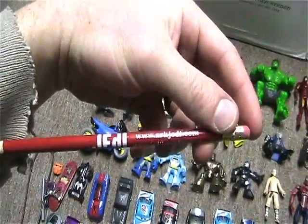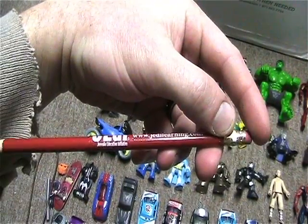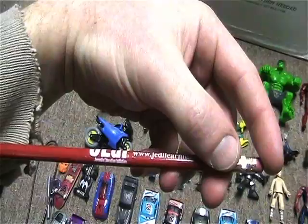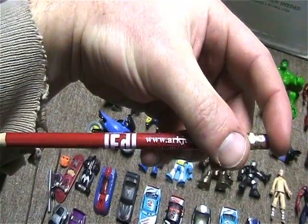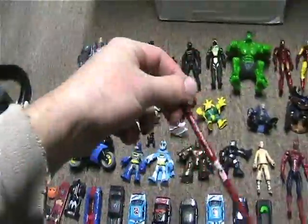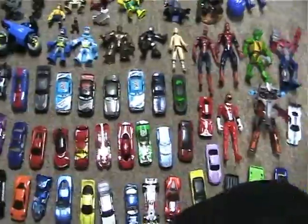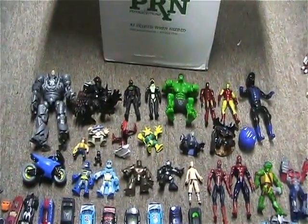There was also a pencil — which I thought was funny because it says Jedi. It's JediLearning.com and it's for a Juvenile Education Initiative — Jedi. I thought that was funny. But there you go, those are my scores for this Friday afternoon.